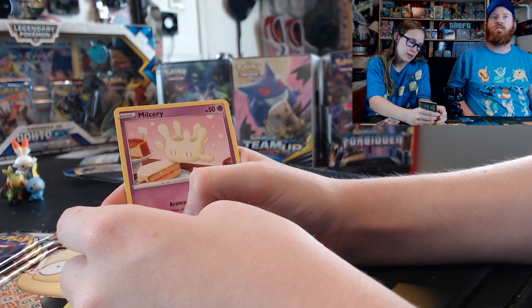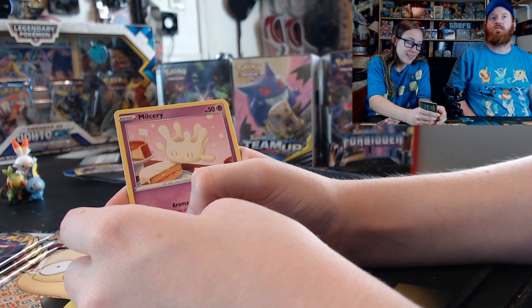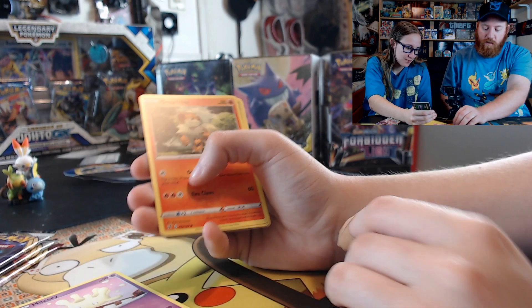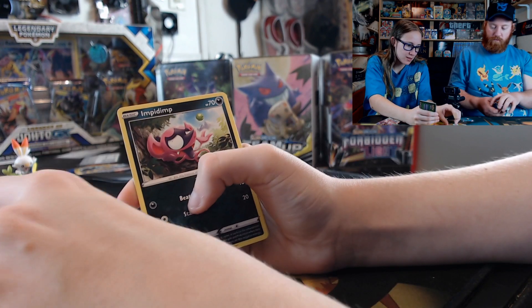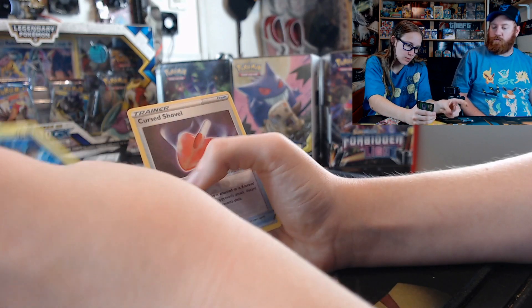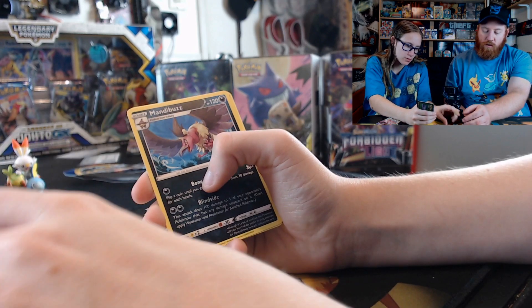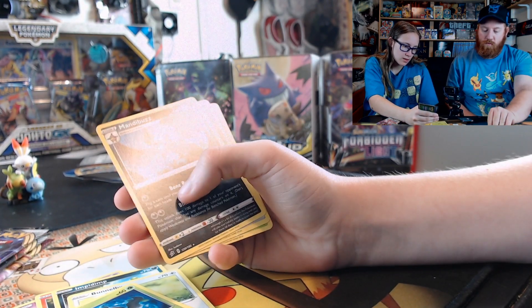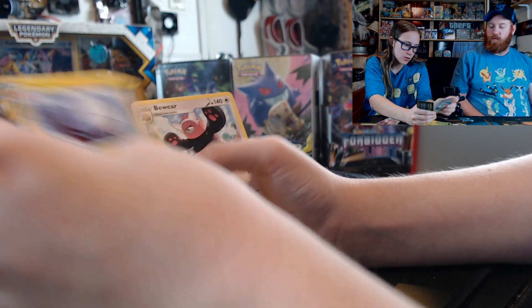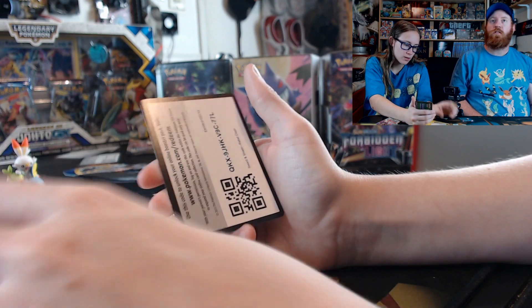Milcery — it looks so weird. Looks like it's eating cake — yeah, frosting on the cake. Growlithe, Sinister Shovel — first shovel! Non-holo. Energy, Acro Bike, Electrode, Bewear, and the code card.